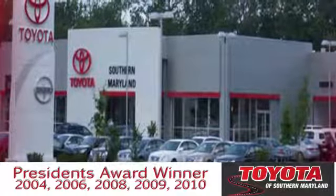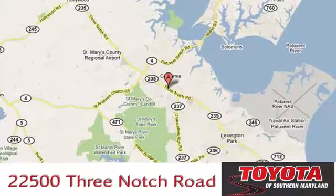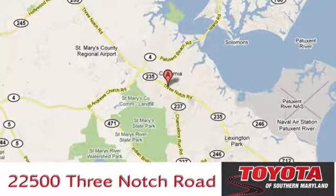The President's Award Winning Toyota of Southern Maryland is conveniently located at 22500 Three Notch Road in Lexington Park, Maryland.